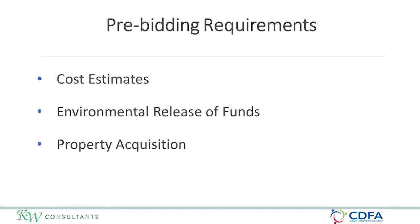Another requirement prior to any bidding activity is that you must have environmental release of funds. You may not bid a construction project, issue an invitation for bid, or place an advertisement prior to receiving environmental release of funds from CDFA. Property acquisition, easement acquisition, and temporary easement acquisition should all be completed following the Uniform Relocation Act prior to putting a project out to bid.